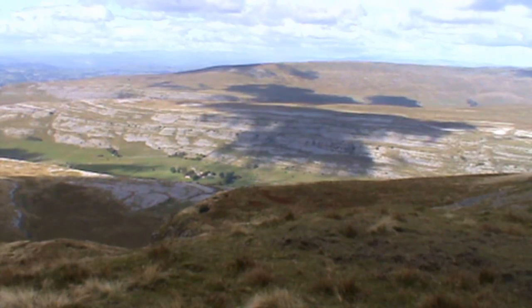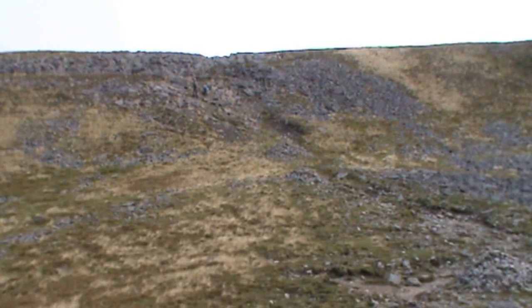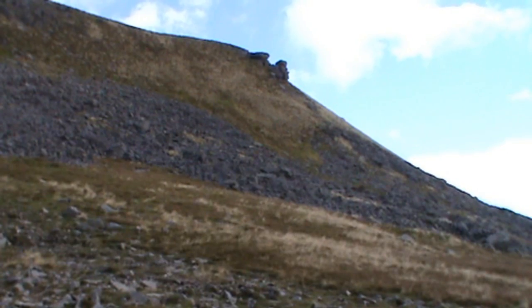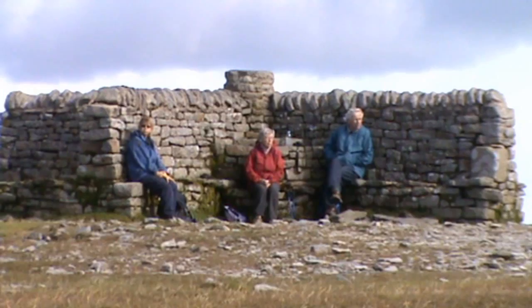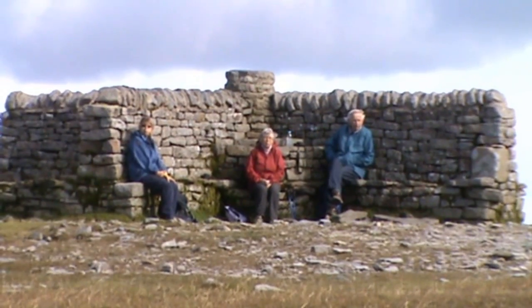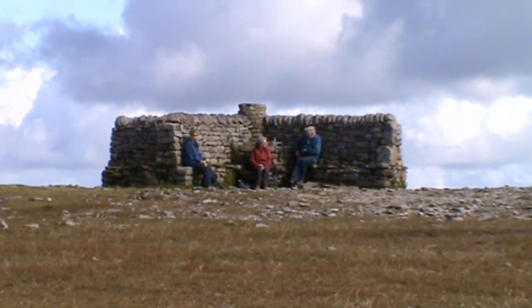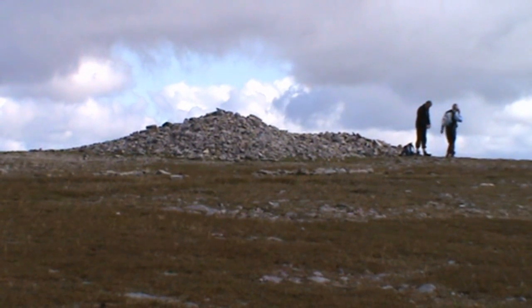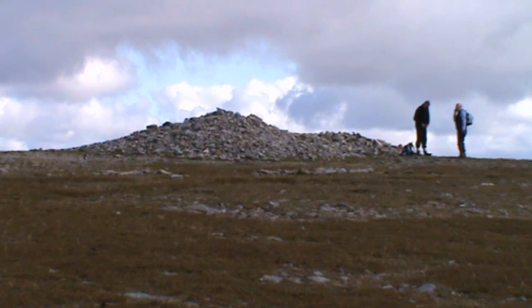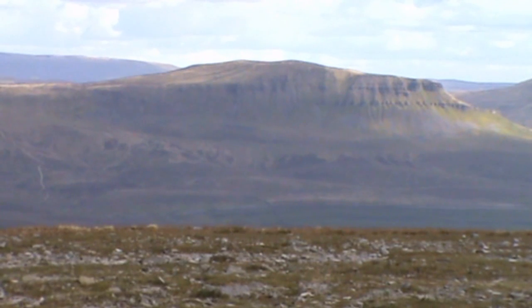Very breezy though. Just got this last bit to climb and there'll be a cup of tea. That's just to the right-hand side. There's the top. And if we look to our left-hand side, we've a shelter there. And in between the two, a big pile of stones. I think it's time for a cup of tea now. We've just stopped for a cup of tea at the shelter.